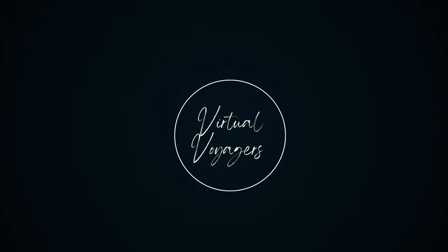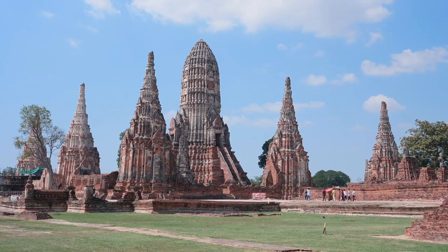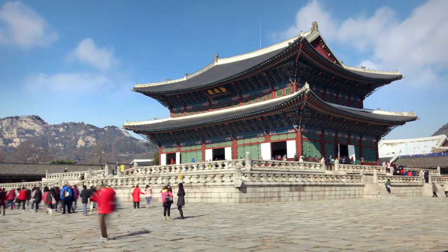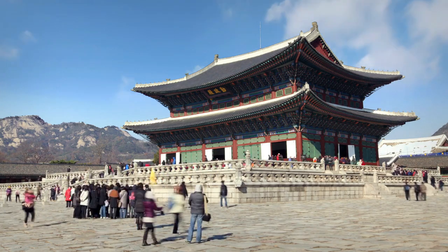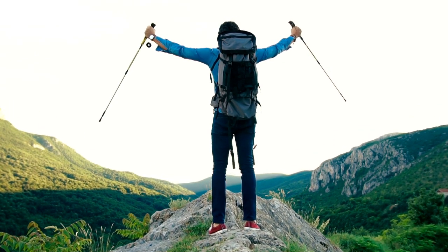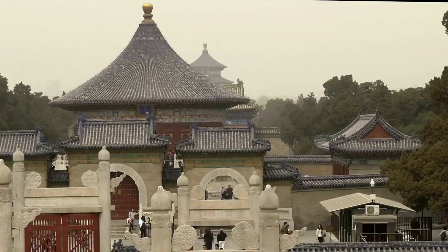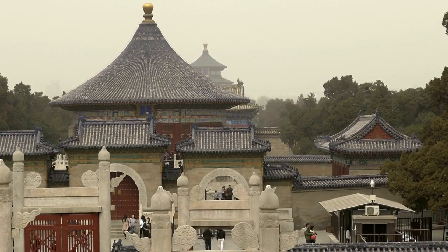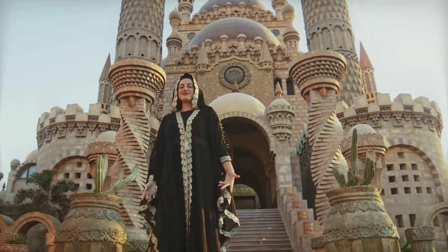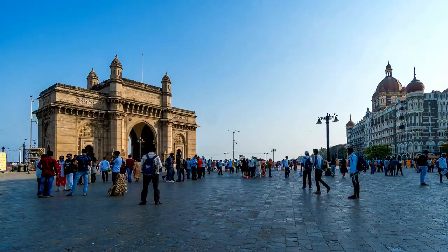Welcome to Virtual Voyagers. Join us as we embark on a captivating visual odyssey to witness the unparalleled beauty and splendor of the world's most magnificent palaces. From ancient citadels steeped in rich history to opulent royal residences that dazzle with grandeur, this video takes you on a thrilling adventure across continents and centuries. Traverse the regal halls of Europe's iconic landmarks, be enchanted by the mystique of Asia's imperial abodes, and delve into the opulence of Middle Eastern wonders. Join us as we explore the architectural brilliance, cultural heritage, and timeless allure of the 12 most resplendent palaces that adorn our planet.